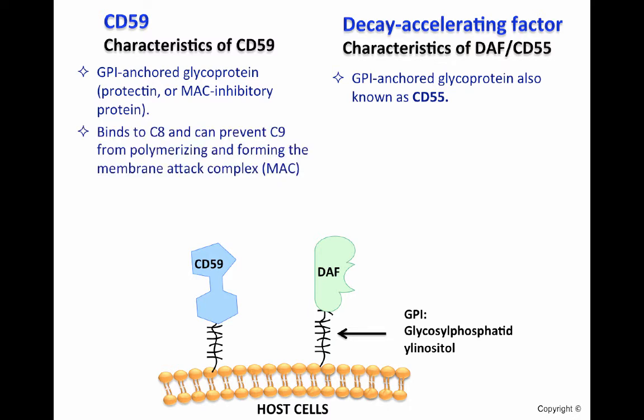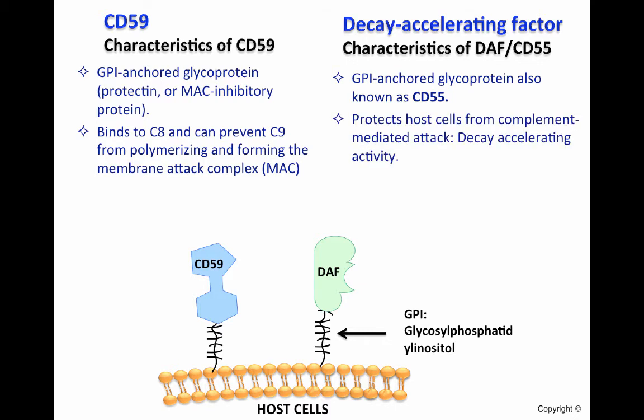The main function of CD59 is that it is able to bind C8 and can prevent C9 from polymerizing and forming the membrane attack complex, or MAC. CD55, or DAF, also protects host cells from complement-mediated attack by removing Bb from the C3-convertase C3bBb, and also C2b from the C3-convertase of the classic and lectin pathway, C4bC2b, as shown in previous videos. These molecules are essential in protecting host cells from complement-mediated attack.